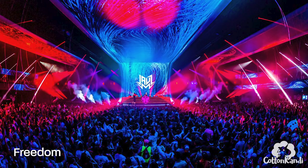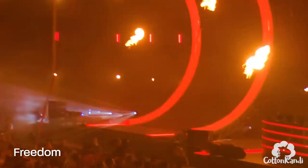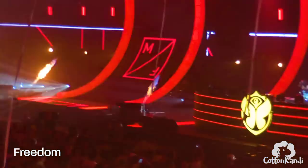The Freedom Stage is an indoor stage with huge LED panels that wrap from the stage area across the ceiling. It's two stories so you can either enjoy the music from the main floor or the balcony level that runs along the sides.